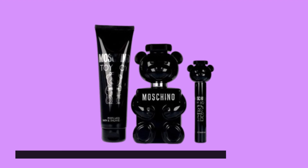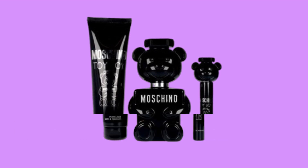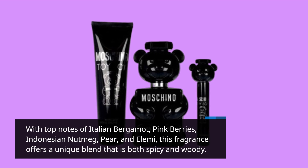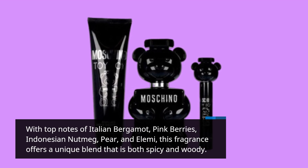One of the standout features of the Moschino Toy Boy fragrance is its captivating scent profile. With top notes of Italian bergamot, pink berries, Indonesian nutmeg, pear, and elemi, this fragrance offers a unique blend that is both spicy and woody.